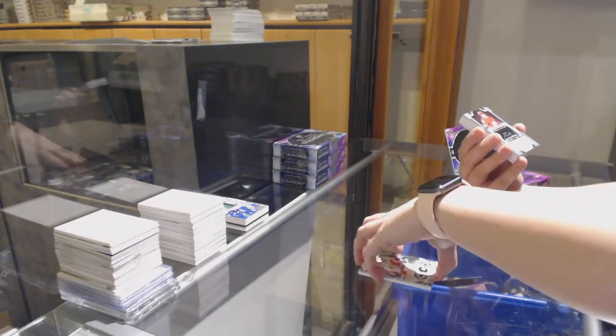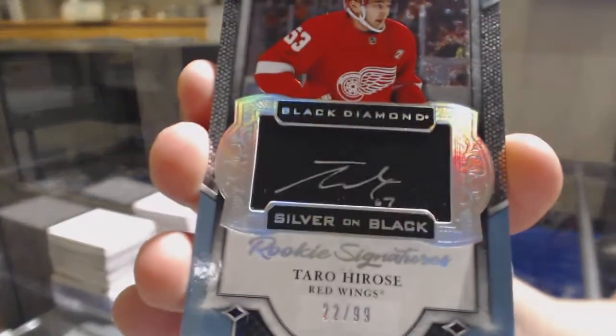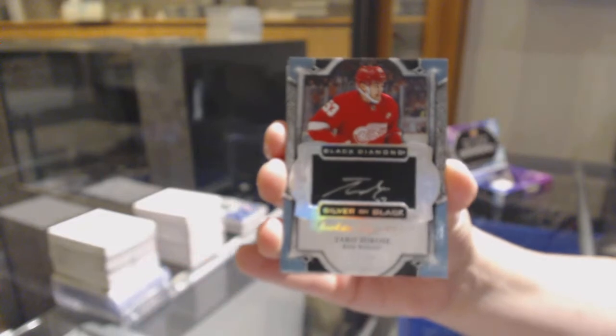We've got a Silver on Black Rookie Signature, number 299 for the Detroit Red Wings, Taro Hirose.